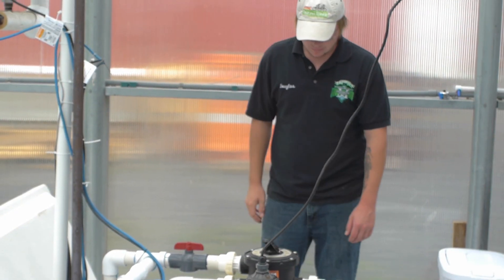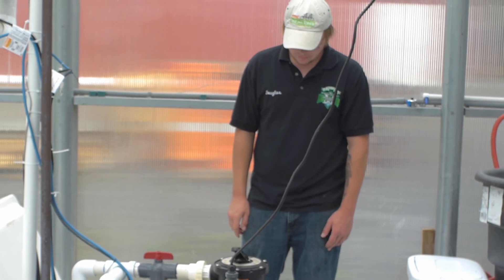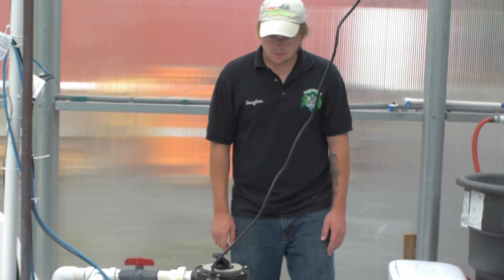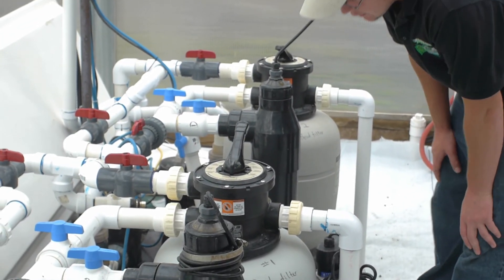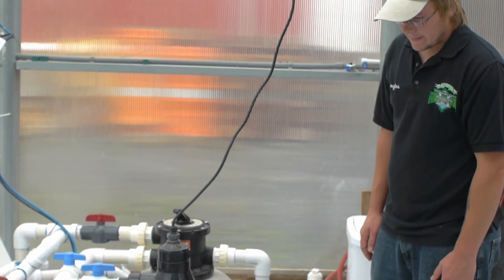We have the ability to operate these systems together or separately. In this CEA system, we are able to use well water, tap water, or reuse waste water from our cold water facility.